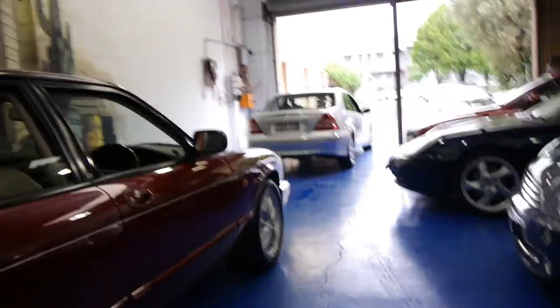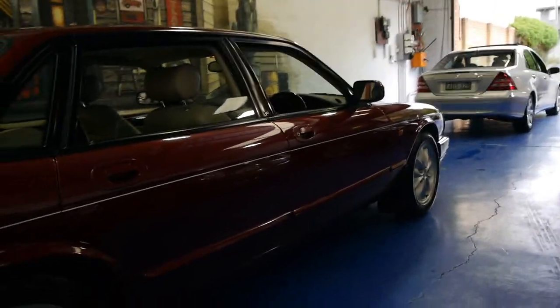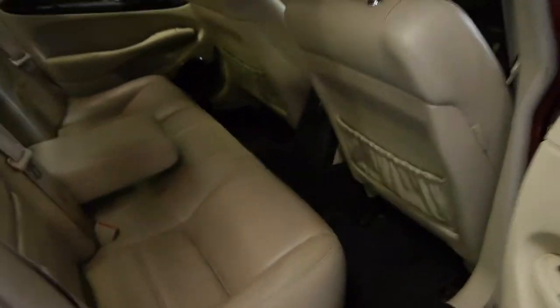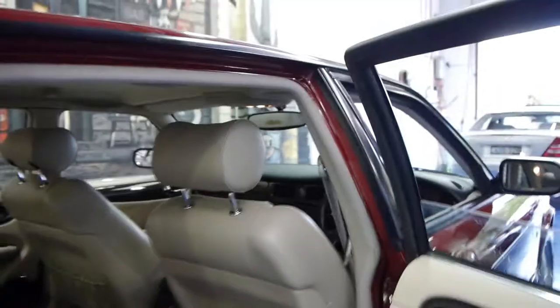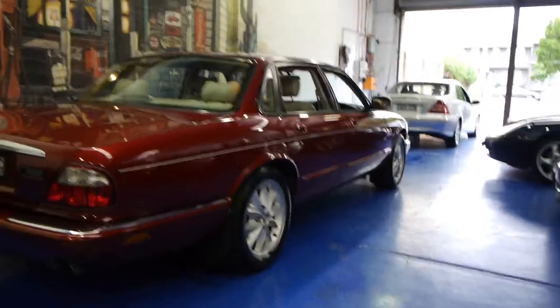It's this beautiful burgundy red with ivory interior. For me these look particularly good because the centre caps on Jaguars are the same colour. The back seats are also in very very good condition. It's gun barrel straight down the side.